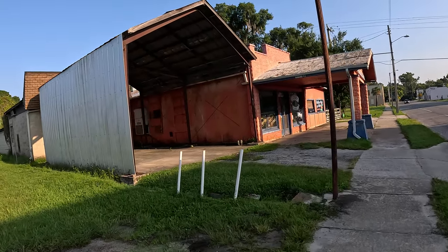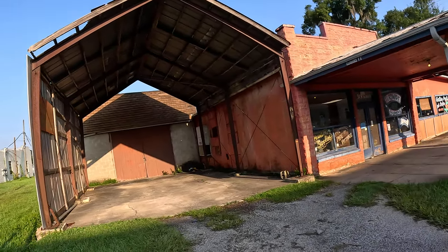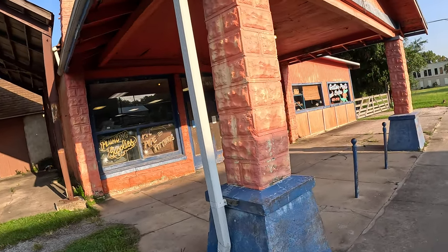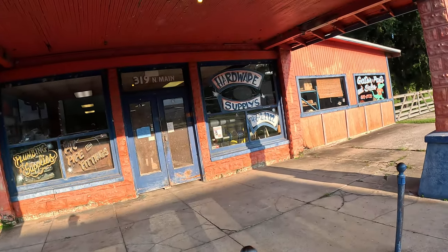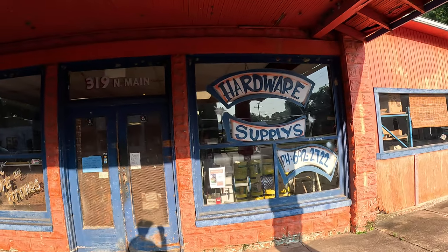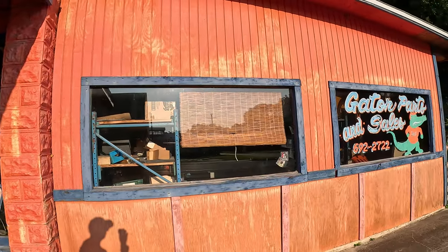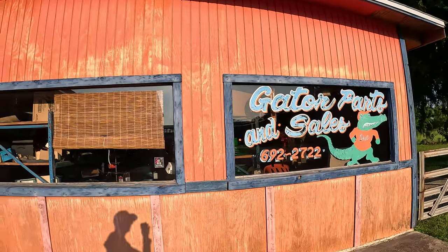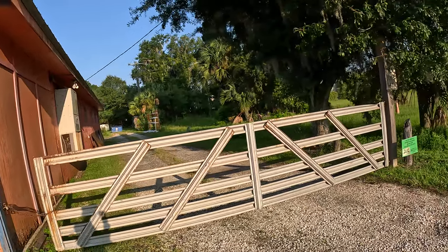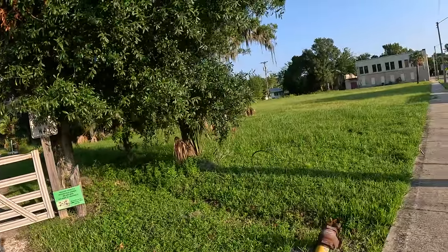Look at this hardware store. I wonder how long this has been here. I came to this place yesterday — I forget what I came here for — but pretty nice guy.